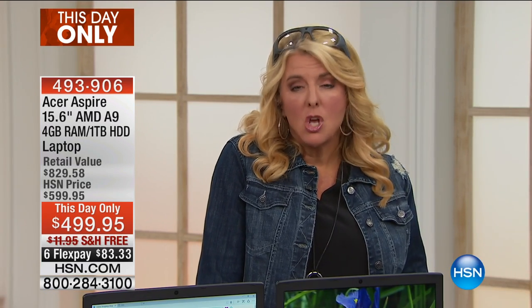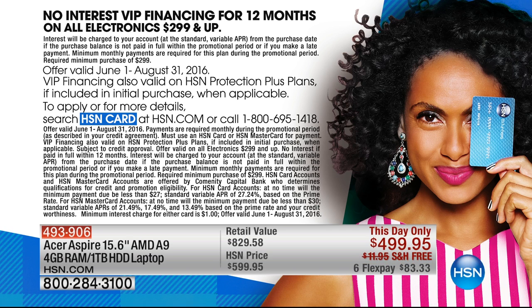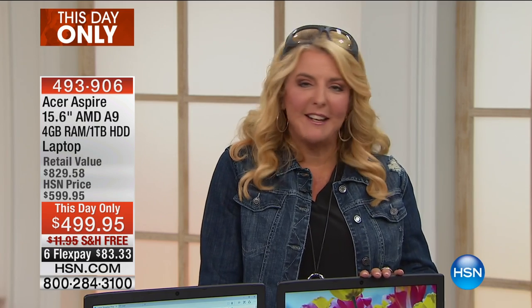If you'd like to use your HSN card, we have VIP financing — essentially 12 months of flex pay — which comes out to $41.66 per month. This is important: it is not layaway. We send it out right away, just like every other product. You have it in a couple of days, but you have until January to pay it off on the normal six flex pays. You can tuck this away for a birthday, back-to-school gift, or Christmas gift.